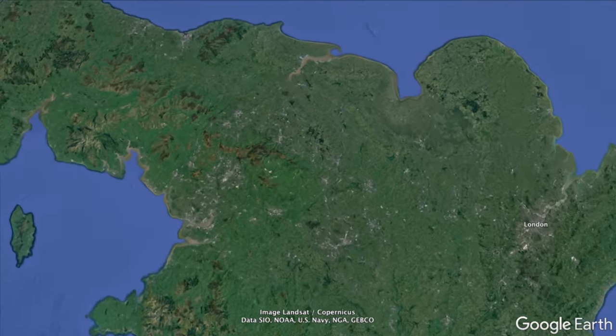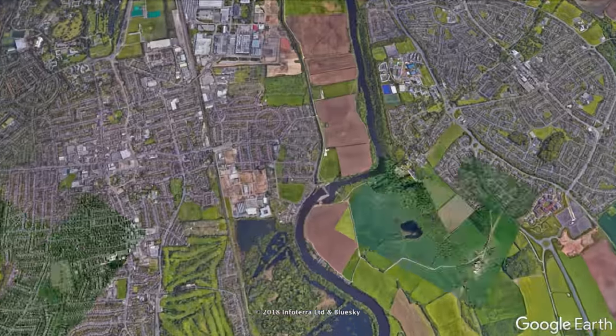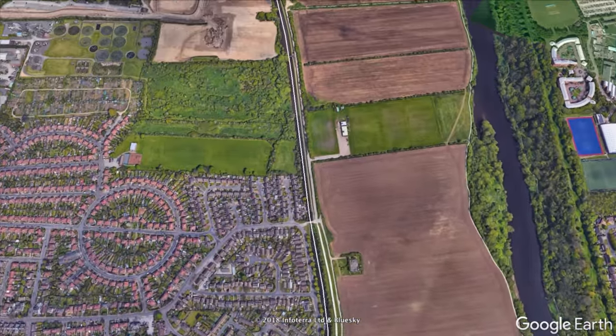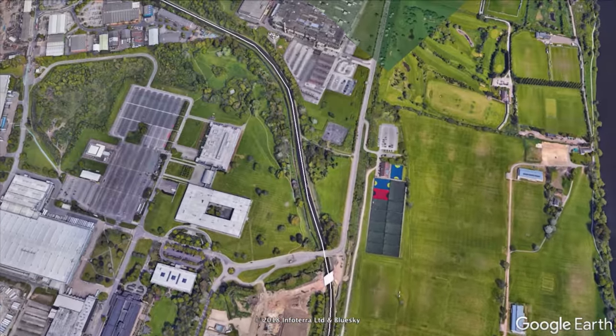Nottingham is in the East Midlands area of the United Kingdom and is the second largest city within the region. Once you leave the dominating River Trent, you remain on a calm and protected canal throughout the city.